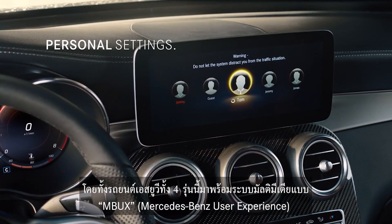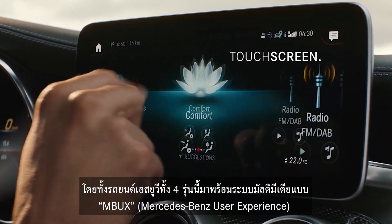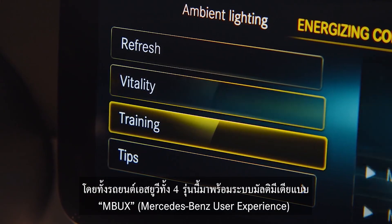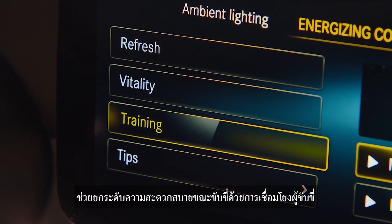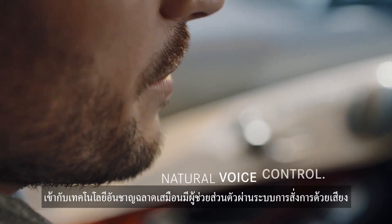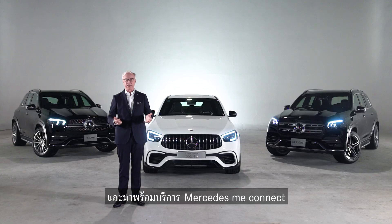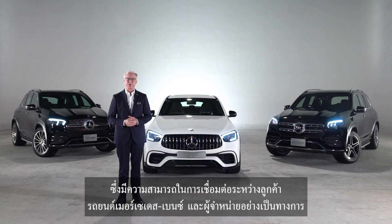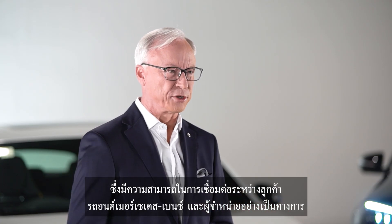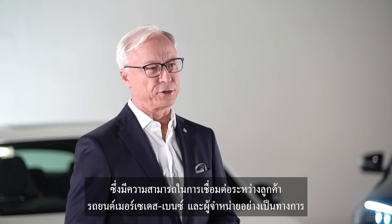These four new models also come with our multimedia system designed to enhance the driving pleasure — MBUX, Mercedes-Benz User Experience — a virtual assistant serving as a mediator between the owner and the vehicle via voice recognition. And Mercedes-AMG Connect, an additional service that provides a seamless experience connecting our customers, the vehicles, and Mercedes-Benz's authorized dealers all together.